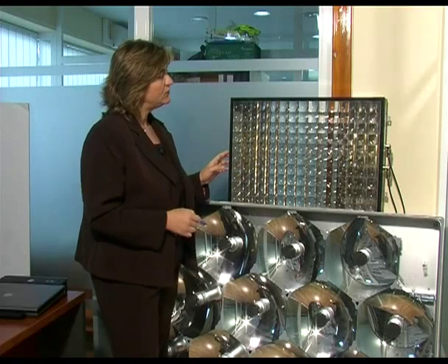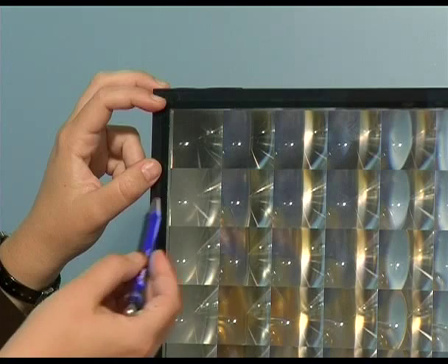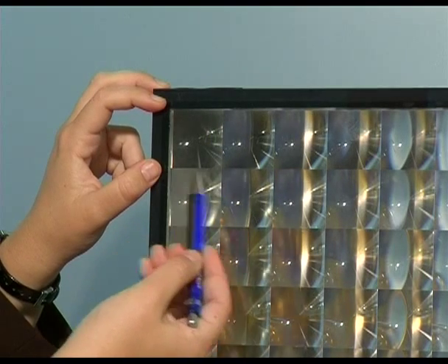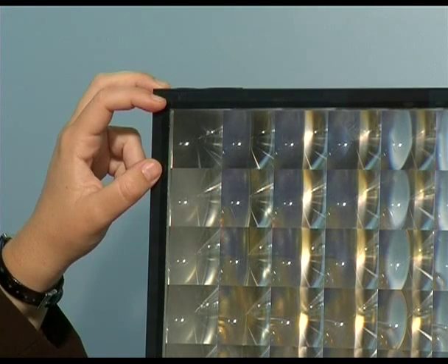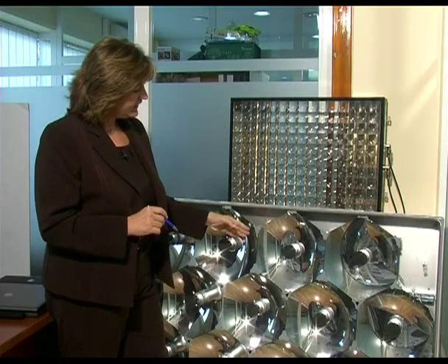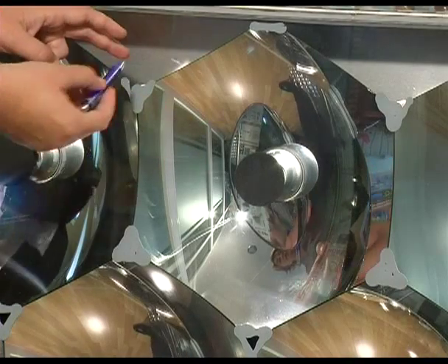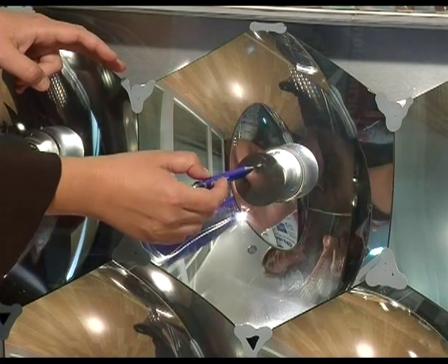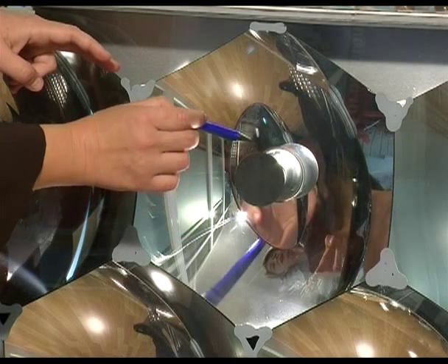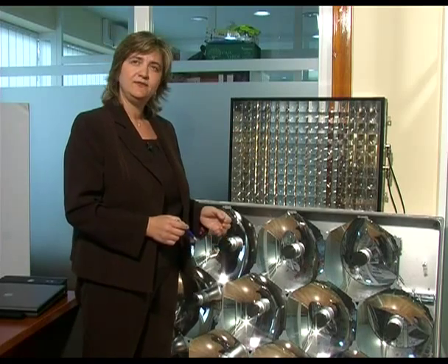Here are two examples of CPV technology. The first is a refractive system. It uses a Fresnel lens, and behind the lens is a very small cell of one square millimeter. The second example is a reflective system. Direct solar radiation hits a reflector, which reflects light onto a mirror, and the mirror reflects it again into the cell. This system uses one cell of one square centimeter. These are the two typical systems used in CPV technology: refractive and reflective.